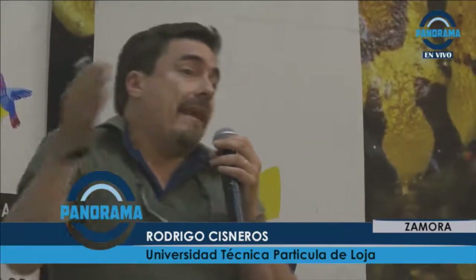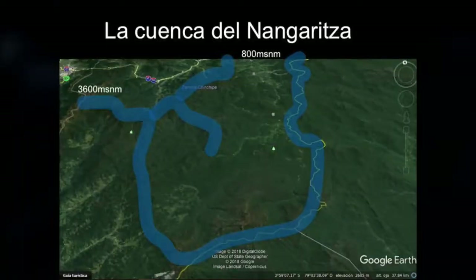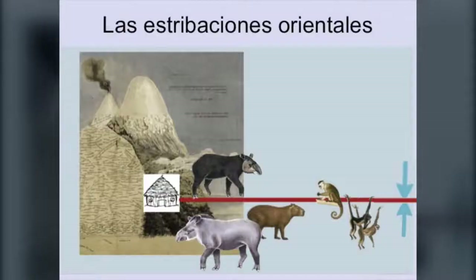Tenemos un gradiente altísimo. Si coges los Andes que ya en el sur son más bajos — 3600, 3700 metros máximo en las cumbres más altas de la cordillera oriental — y bajas hasta los casi 800 metros en la parte baja de la cuenca, el gradiente es brutal, es inmenso, y eso genera escenarios de variación donde la biodiversidad básicamente explota.